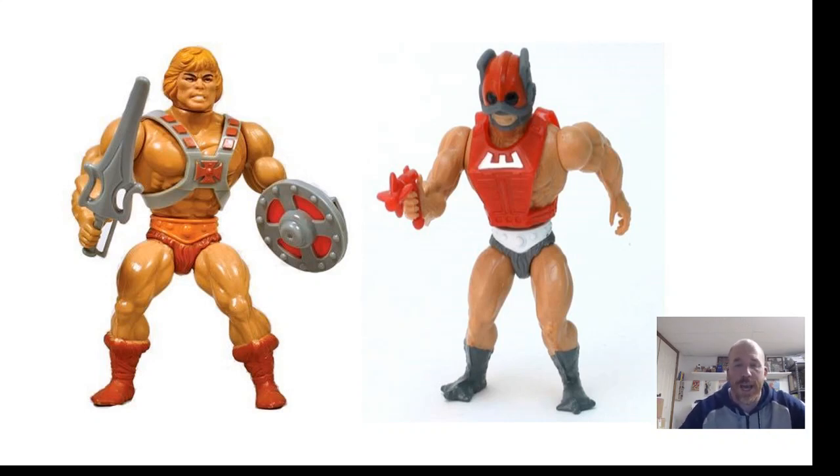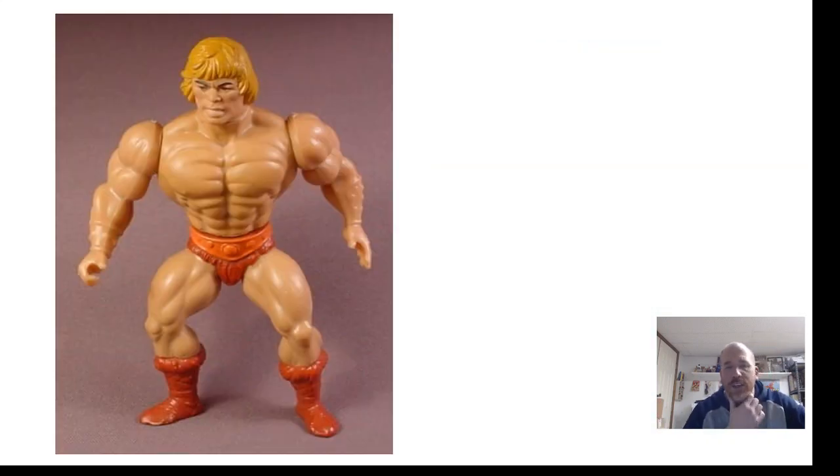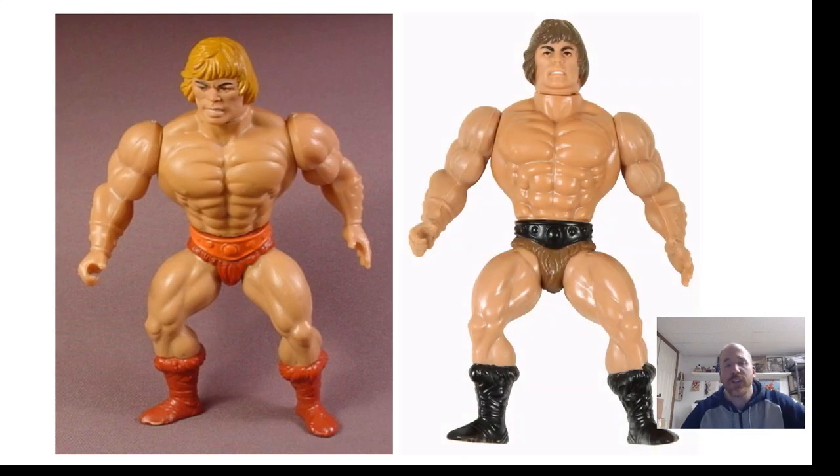We're going to come back to Zodak in a moment because there's something real important about him relating to our number one figure. Zodak and He-Man were two of the earliest figures I ever got — my first three were He-Man, Zodak, and Skeletor. Here's He-Man again without his vest, for a side-by-side comparison with our number one figure. And our number one figure turns out to be the most sought-after He-Man figure around — also known as Savage He-Man.